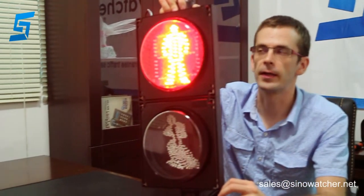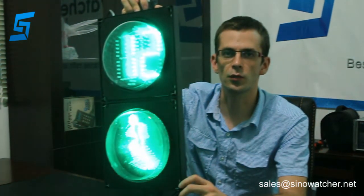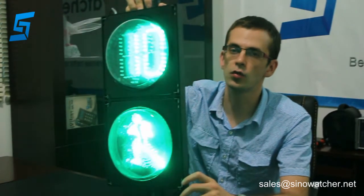Hello, this is Bartin from Tsairo-Chu Technology in China, and I am going to present this product. This is a 200mm pedestrian signal light. It is used mainly at the road junction, obviously. It has two modules.